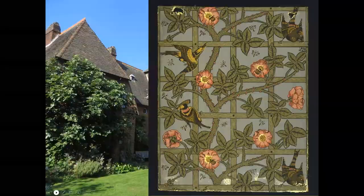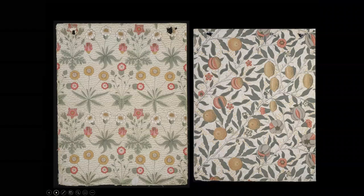This is Rose & Trellis. I'm sure you're familiar with Daisy and Fruit, sometimes known as Pomegranate. They are classic Morris designs, though initially the wallpapers were not that successful, primarily because they cost an awful lot of money to produce.